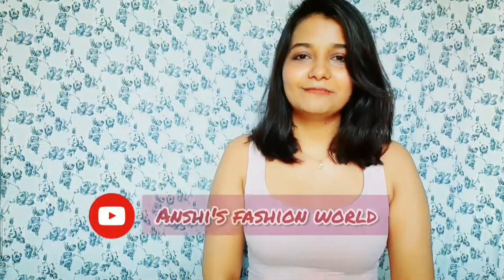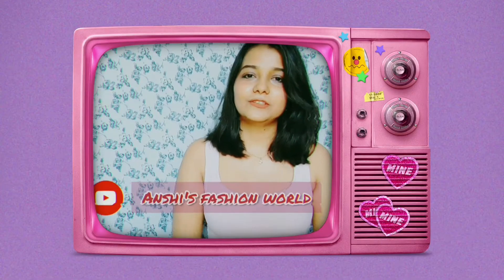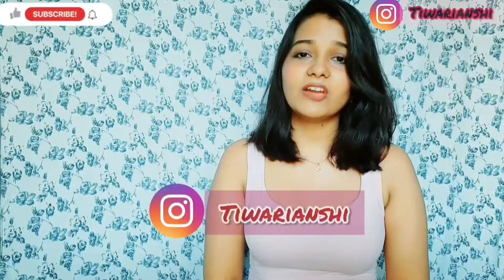Hi guys, welcome and welcome back to my YouTube channel, Anshi's Fashion World. My name is Anshi and I make fashion lifestyle videos.